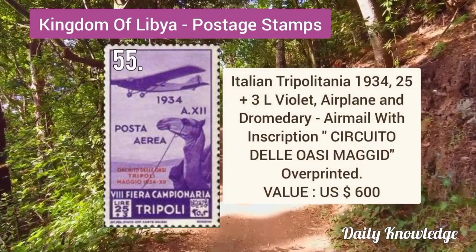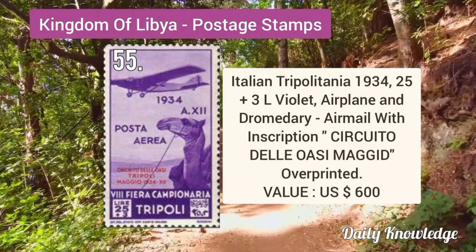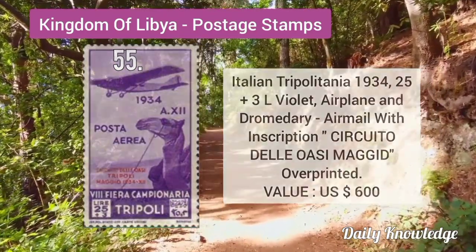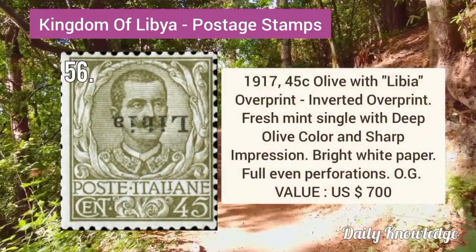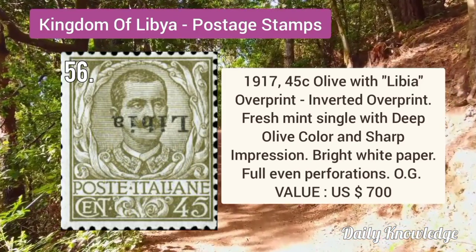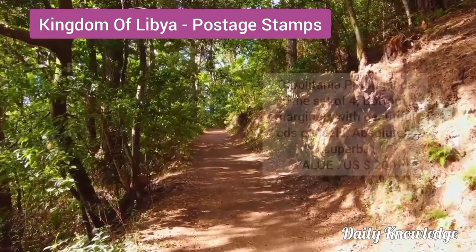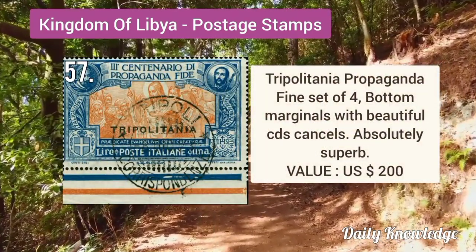Italian Tripolitania 1934 25 plus 3L violet, airplane and cemetery, airmail with inscription and overprint. 1917 45C olive with Libya overprint, inverted overprint. It is a fresh mint single with deep olive color and sharp impression.